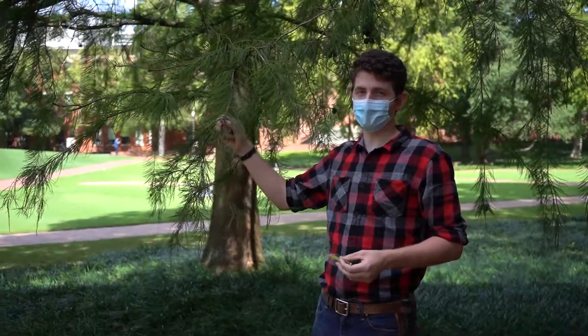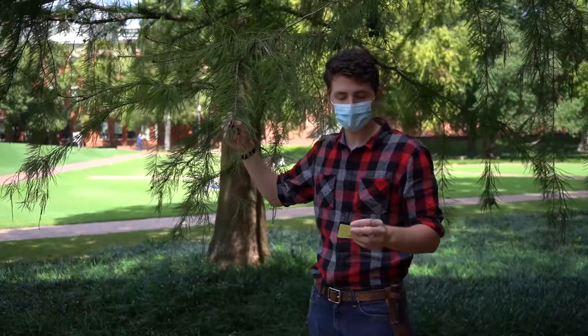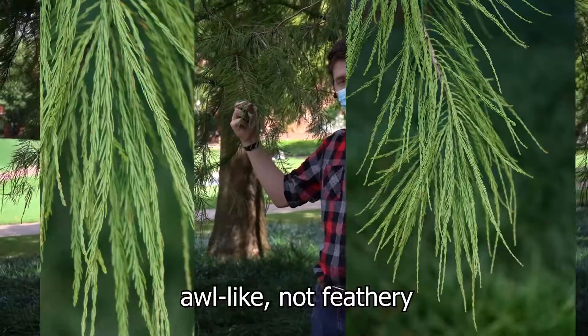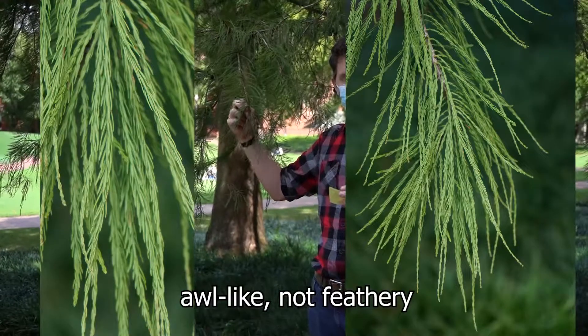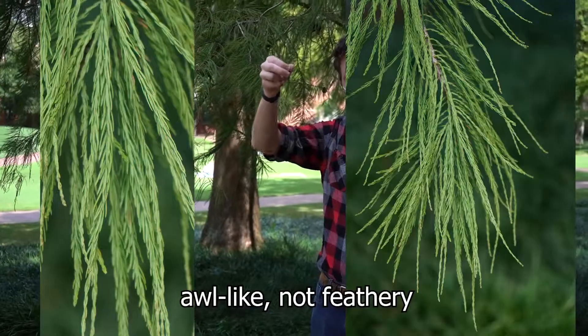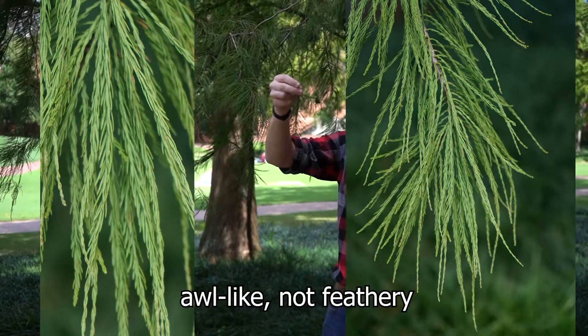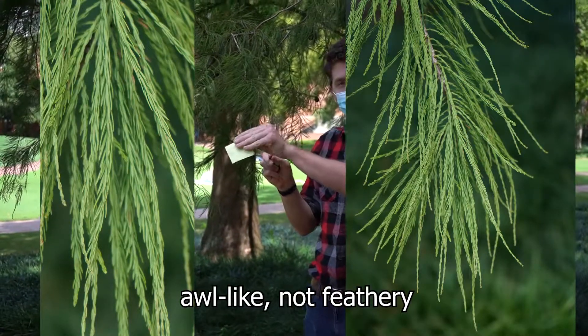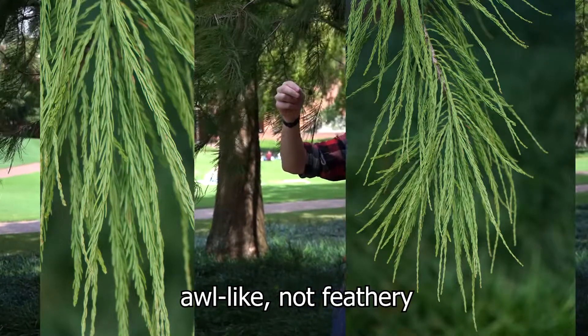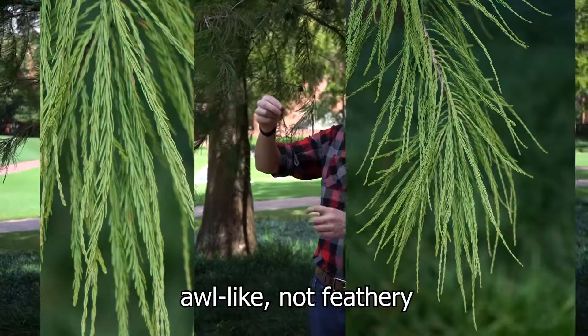However, like our bald cypress, this is not a true cypress. To identify by leaves, they too are deciduous and they're linear, about an inch long at most. They also form in these branchlets; however, these are all appressed and they don't look like feathers like bald cypress does. These are more pressed to the twig and pointing forward. So that is the number one characteristic to differentiating this from bald cypress.